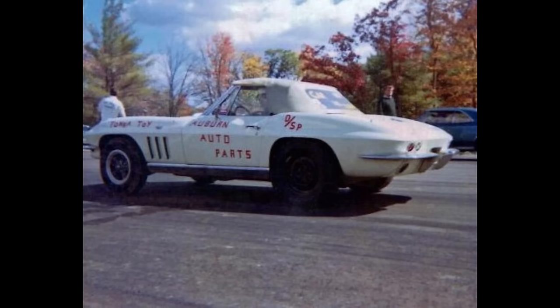Here is the Tonka Toy Auburn Auto Parts, owned by Franklin Jones from Shrewsbury, Massachusetts. The 1966 Chevrolet Corvette was powered by a carbureted gas 327 Chevrolet with a 4-speed manual transmission. In 1966 at Epping, New Hampshire, it ran a 12.005 at 114 miles per hour.